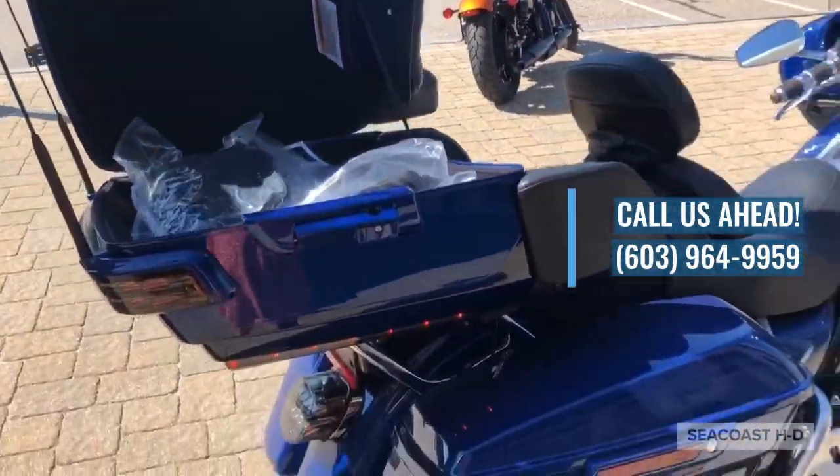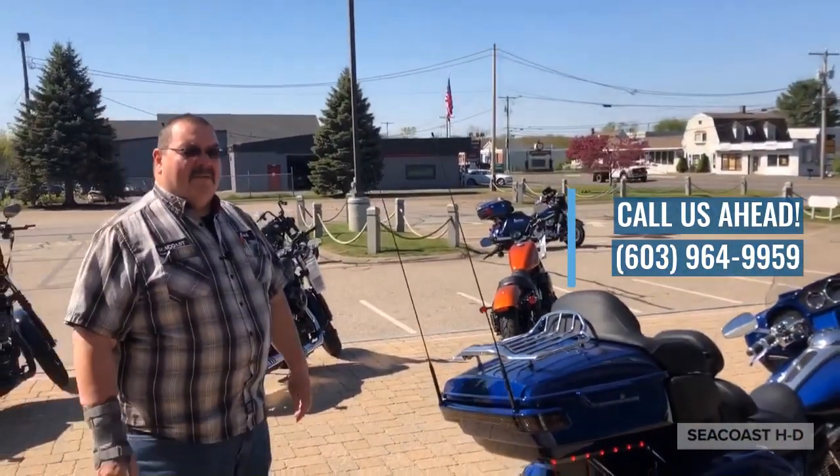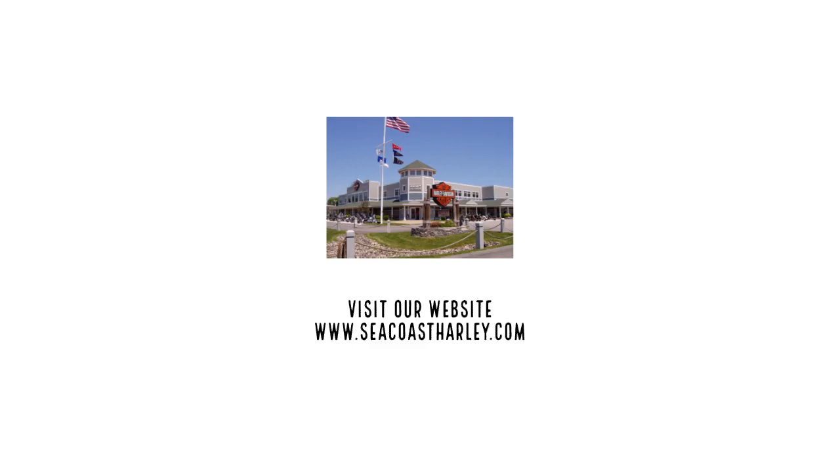Just come down and take a look at this thing. Take it for a ride if you like. Jack at Seacoast Harley-Davidson, Northampton, New Hampshire. See you guys here.